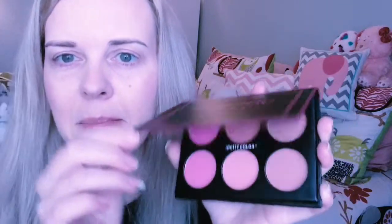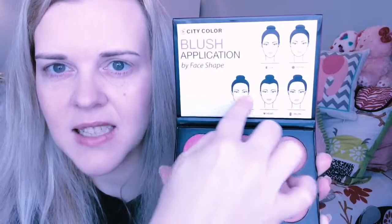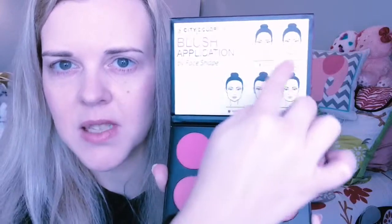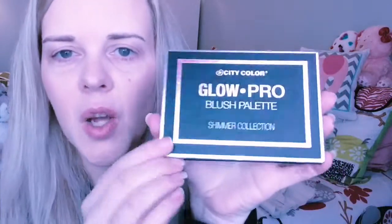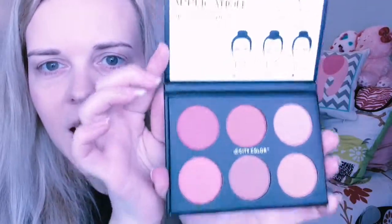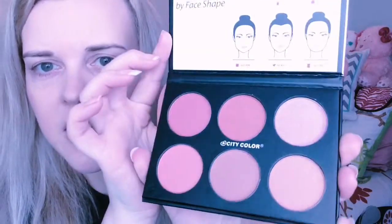Then we have the Glow Pro — I keep wanting to say GoPro. This is the Glow Pro blush palette in the matte collection. Look how pretty that is — it has different shapes corresponding to areas of your face. I think that is so pretty, gorgeous! Then I have the shimmer one — Glow Pro blush palette shimmer collection. Here are the shimmers; I like the shimmers. Very, very happy with these.